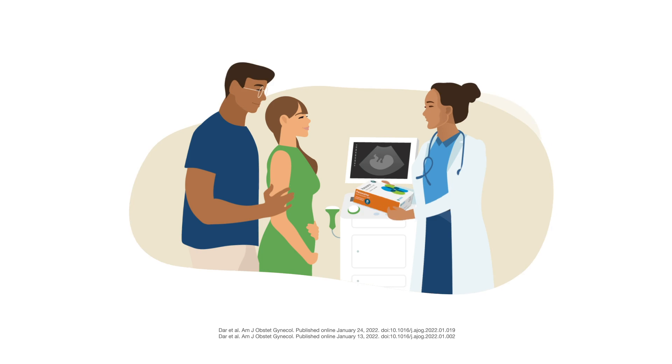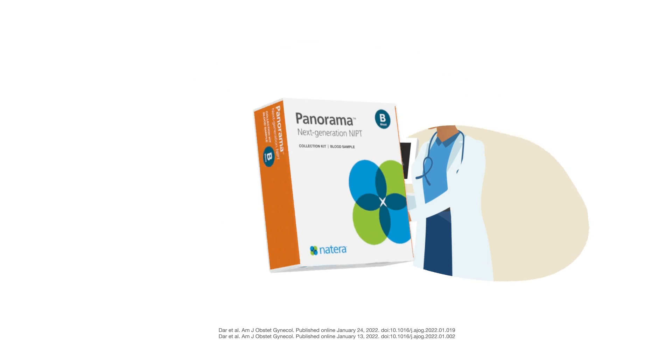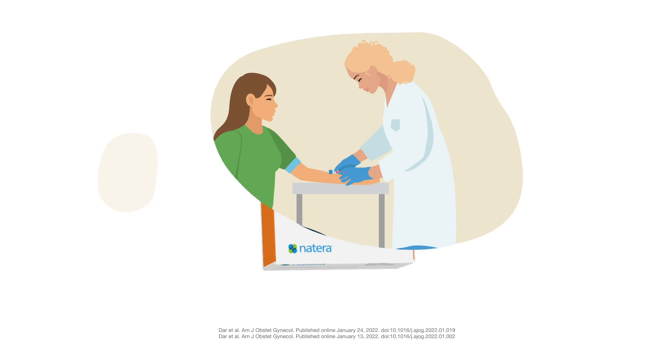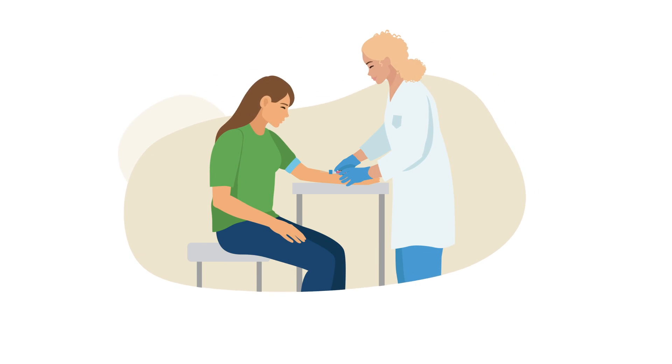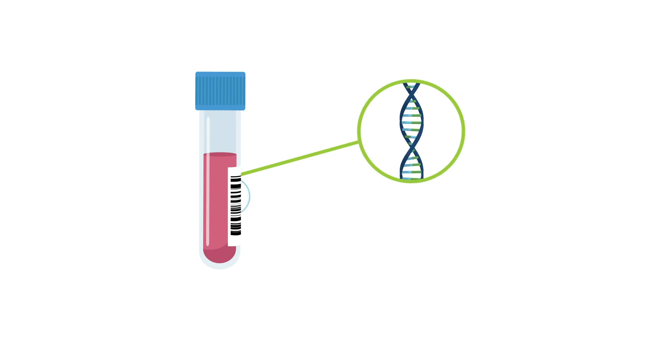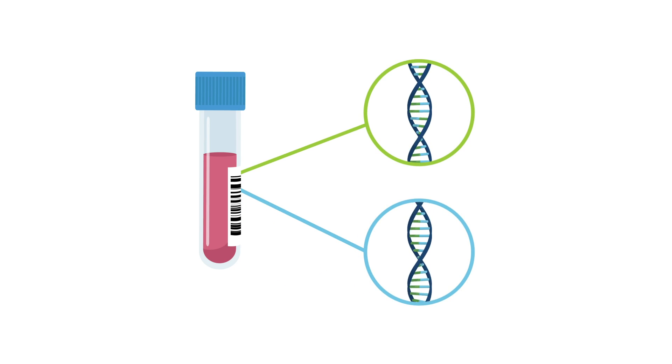Panorama is a leading non-invasive prenatal test, offering highly accurate and reliable results for your pregnancy. With a simple and safe blood draw, Panorama uses advanced technology to detect tiny amounts of DNA from your baby's placenta in your bloodstream and distinguish it from your DNA.